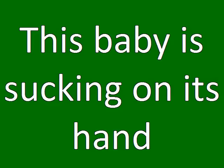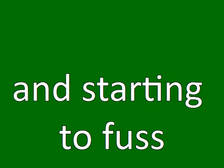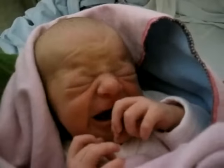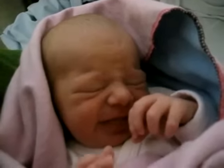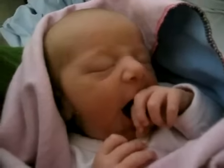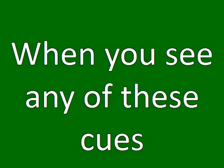This next baby is sucking on its hand and starting to fuss — we kind of missed the early hunger cues and he's starting to escalate now. Anytime you see any of these hunger cues, you can feed the baby. There's no reason to wait.